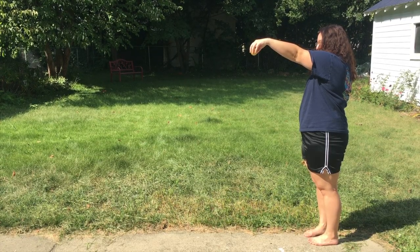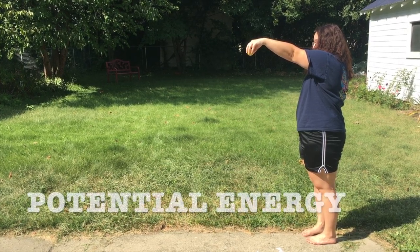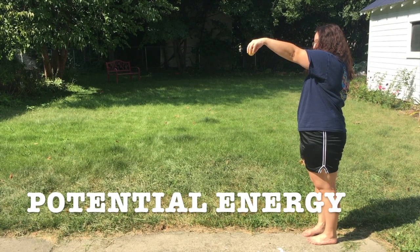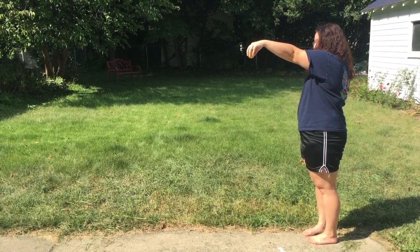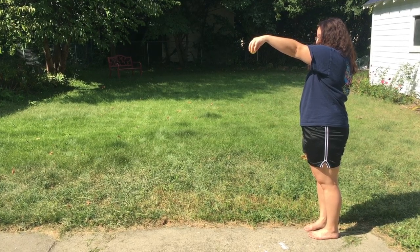Even non-living things store energy. An object held up high, like this ball, stores something called potential energy, or the energy from gravity. Gravity pulls down on the ball, storing potential energy, but because your hand is keeping the ball from falling, the ball is not in motion.